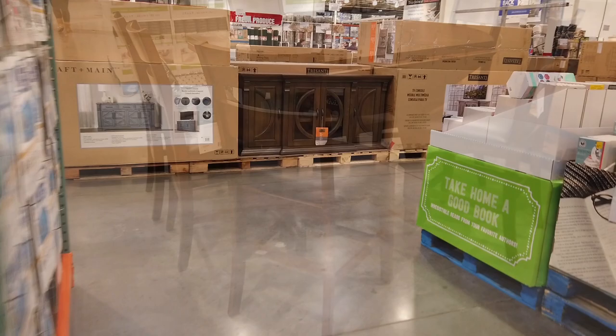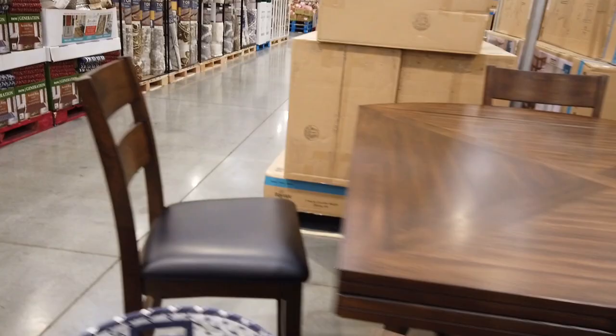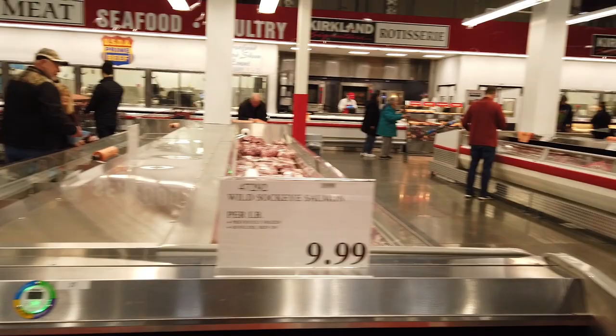They have furniture of all types, meats and fish, and taste tests — that's the part I like the most.